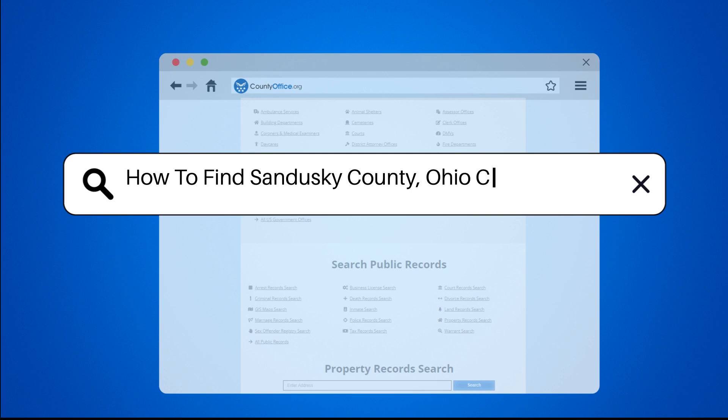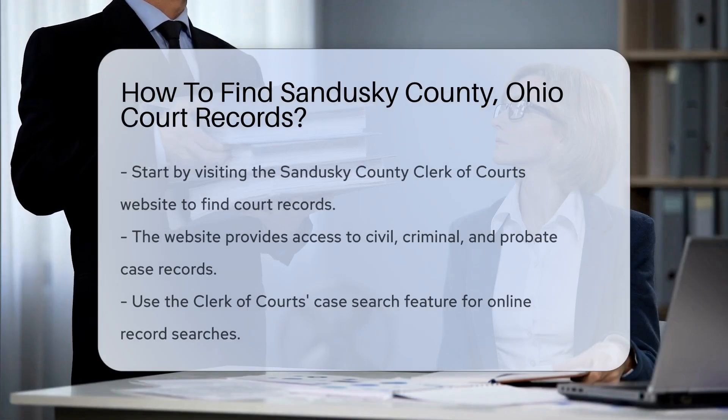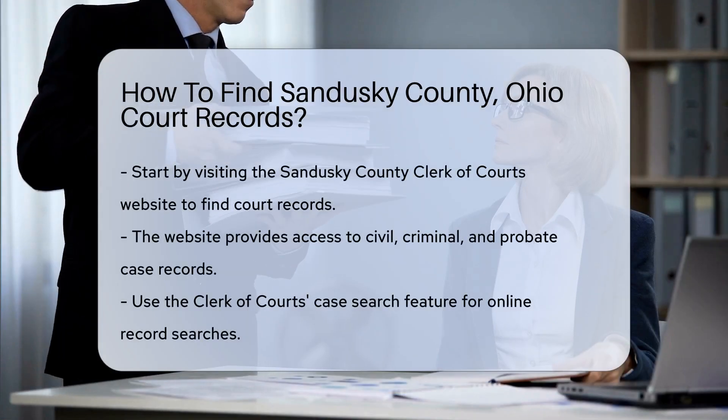How to find Sandusky County, Ohio court records? Finding court records in Sandusky County, Ohio is a straightforward process.